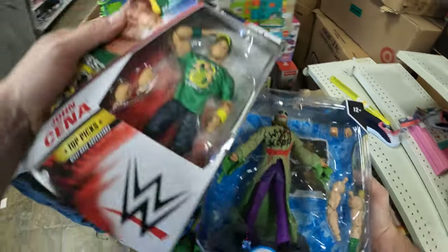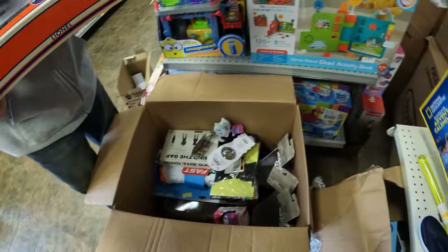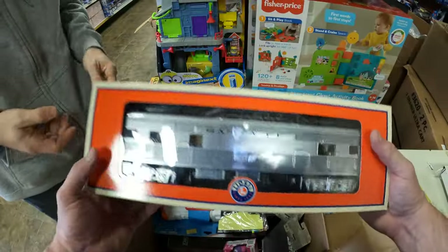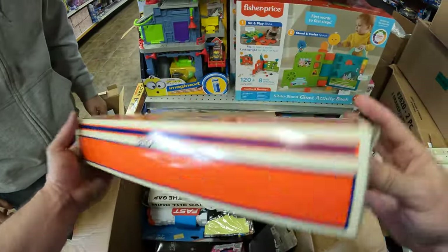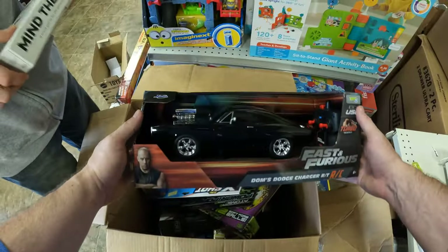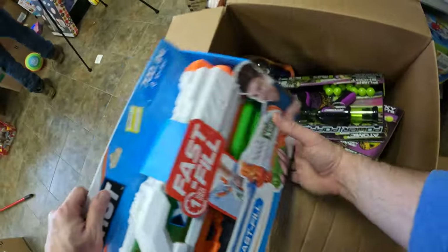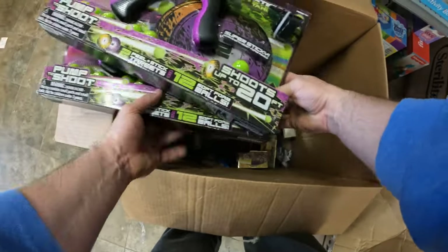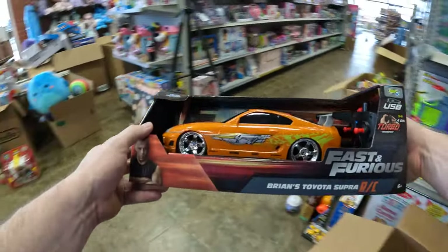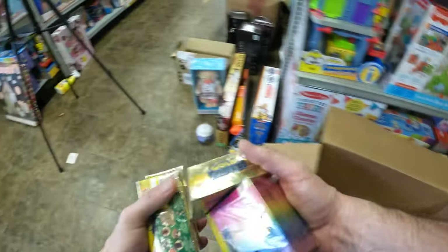Another John Cena. Is that that train? This is a Lionel Santa Fe — these are pretty pricey. We got a couple of Fast and Furious RCs, Dom's Charger. We've got a bunch of X-Shots already. Some Power Poppers. A Fast and Furious from the old school — this is the Supra. And kind of some random knick-knacky stuff.